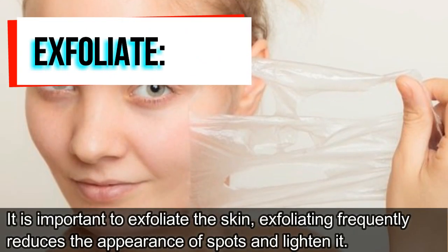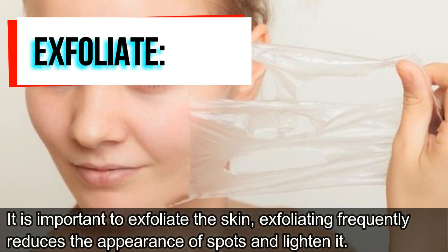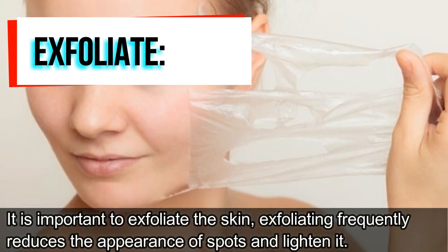Exfoliate. It is important to exfoliate the skin. Exfoliating frequently reduces the appearance of spots and lightens them.